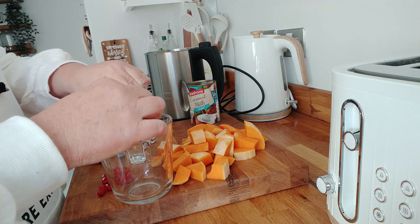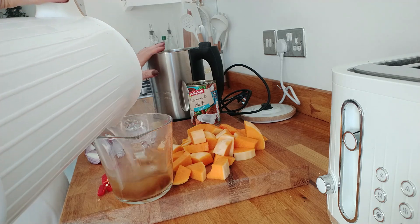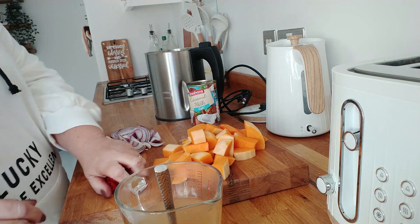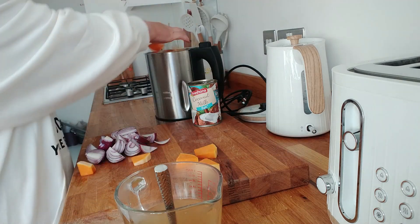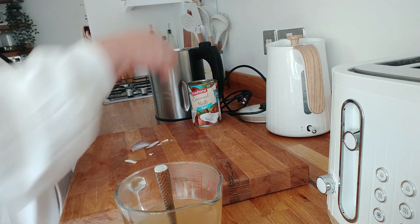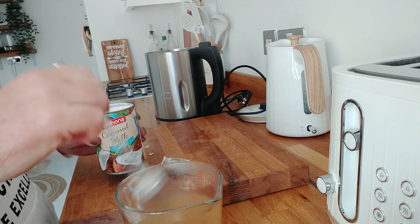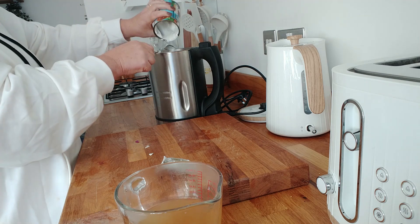All my vegetables are prepped. I'm putting a little bit of water in with the stock cube and getting the soup maker ready. I'm adding all my raw ingredients: the ginger, a full chili — I like it quite spicy — the full butternut squash, and the onion. Then I'm opening the can of coconut milk and using the full tin. It looks quite thick on top but it's watery underneath.